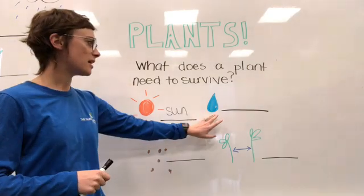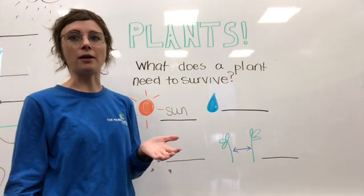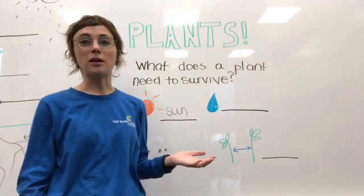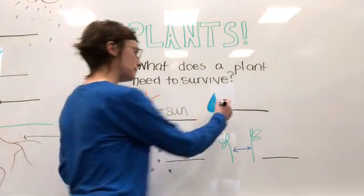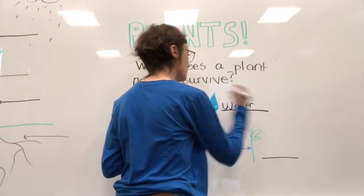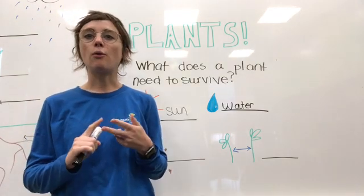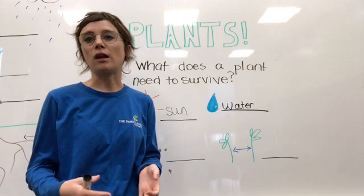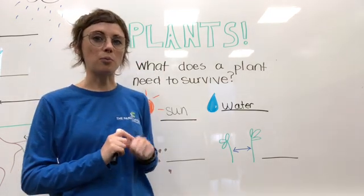The next thing a plant needs is water. If you have a plant in your house and you've ever forgotten to water it, you know that plant is probably going to die. All plants, no matter what they are, need a little bit of water. When rain or dew falls on the soil, the roots of the plant soak up that water and send it to different parts of the plant.